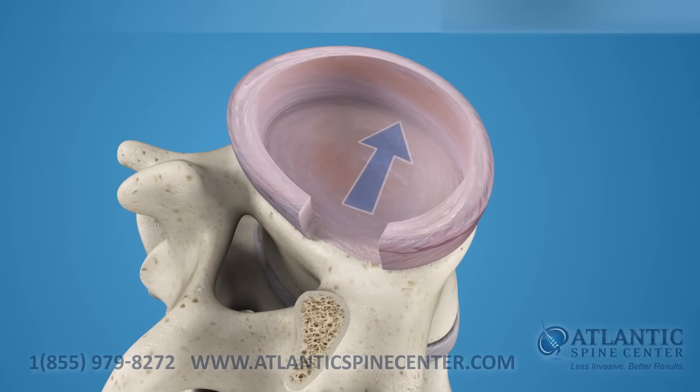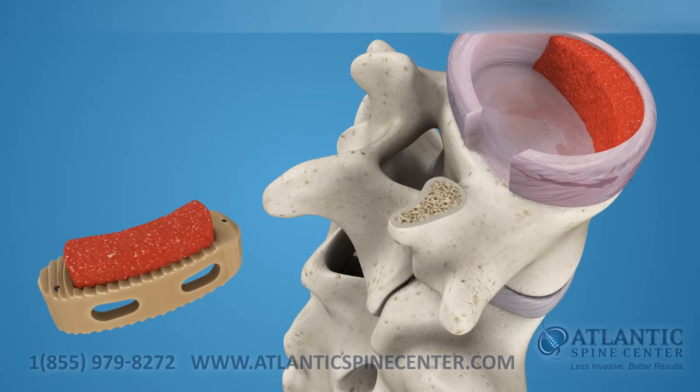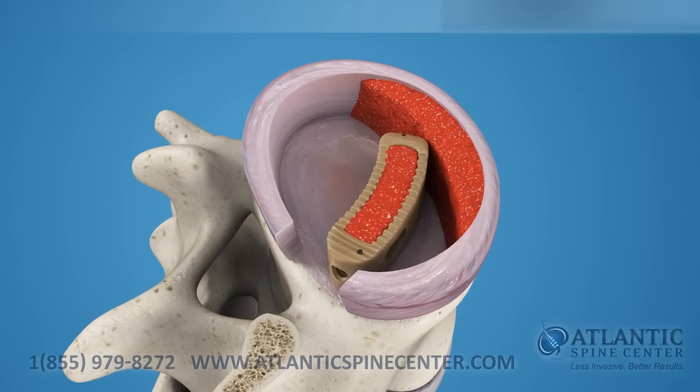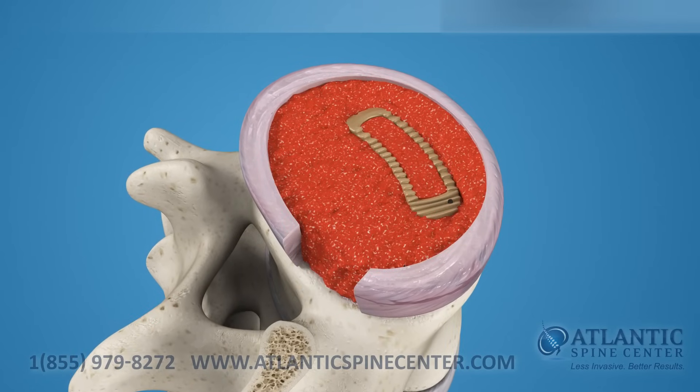First, a bone graft is placed in the anterior disc space. After the disc is prepared, a biocompatible polymer implant is filled with bone graft material and placed in the disc space. Additional bone graft may be placed around the implant to increase the surface area for fusion.